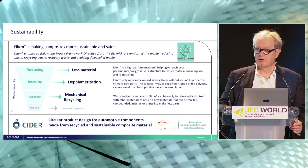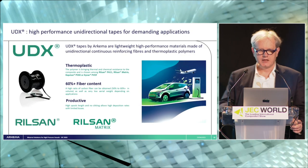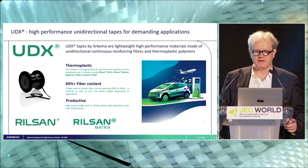Now let's come back to UD tapes and the Type 5 kind of tanks, where we will have complete cohesion and a monolithic structure between the tightness layer and the polymer of the composite to make new types of hydrogen tanks. UDX tapes are thermoplastic, using the whole range of high performance polymers produced by Arkema: our polyamide 11 Rilsan, our polyphthalamide with a Tg above 140°C called Rilsan Matrix. We can also use our PEKK material for aerospace and our PVDF material with very good chemical inertia.